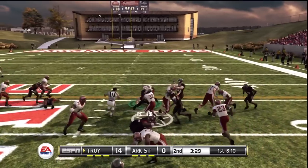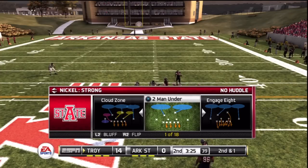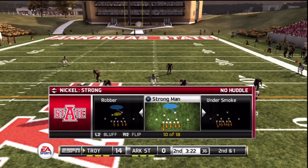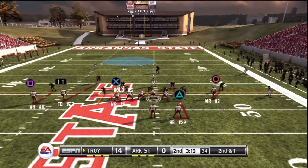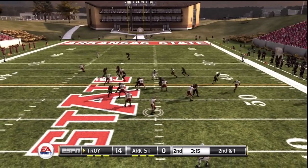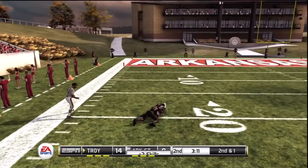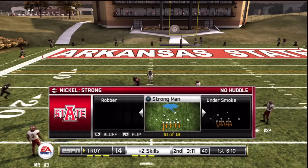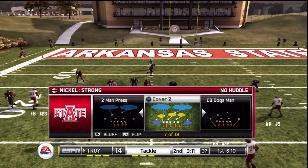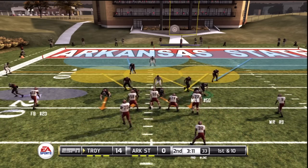Gives it right side, still dragging, nine-yard pickup. That brings up second and one. He's tackled at the 19-yard line. Their last red zone visit resulted in a touchdown. Let's see if the defense can hold them this time.